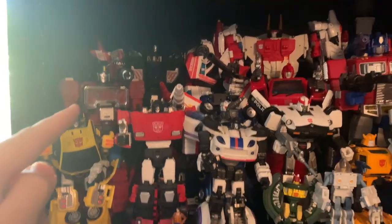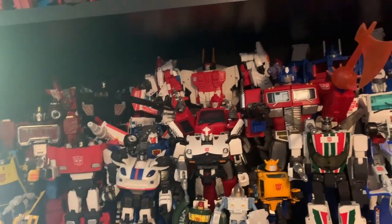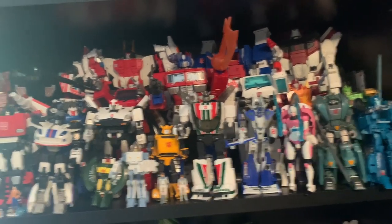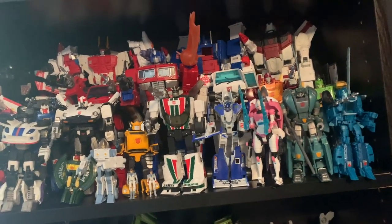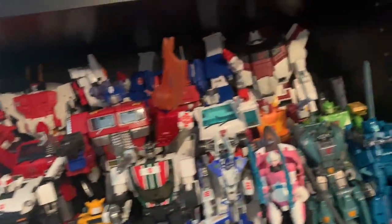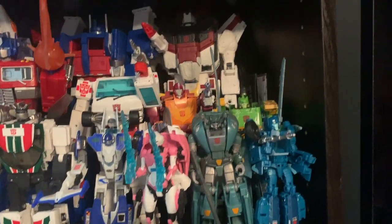Most of these are Masterpiece figures. There's a third-party Perceptor, and I did have the Fans Toys Hound but I plan to get the Masterpiece Hound — that's higher on my list. Some other Masterpiece figures I want include Sunstreaker, Inferno, and Grapple. It's one of those things when you collect many different lines — you have to prioritize. I don't know if we'll ever get a Masterpiece Jazz, so this Jazz I still love. And then Mirage, and Masterpiece Arcee — I'll probably get her.